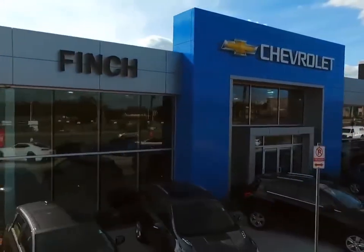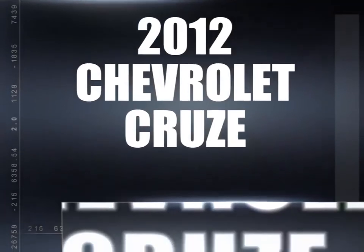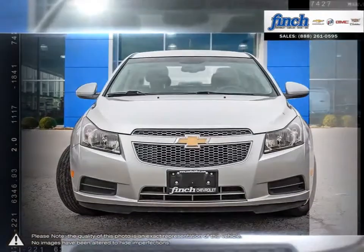Welcome to Finch Chevrolet. Today we're looking at a 2012 Chevrolet Cruze. Cruze raises the standard with all-around efficiency, design, safety and much more.